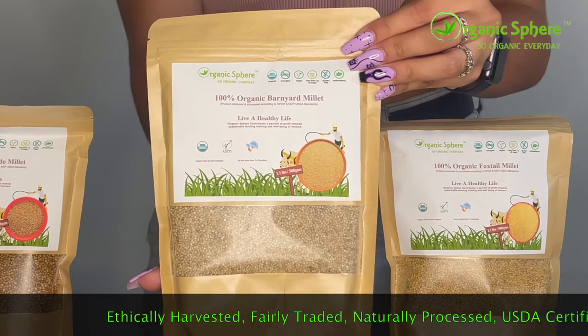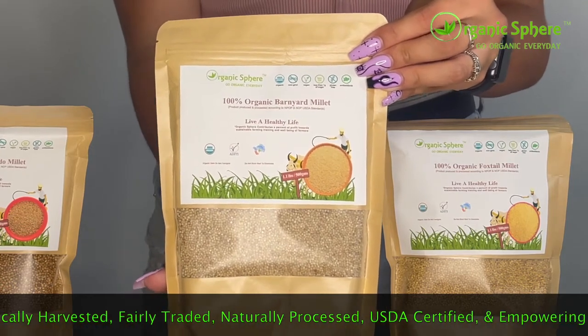Barnyard Millet, which helps cleanse the liver and all soft organs such as kidneys, gall, and urinary bladder.